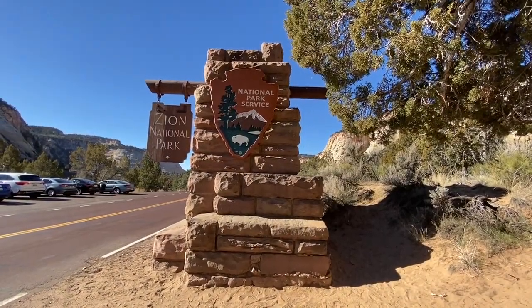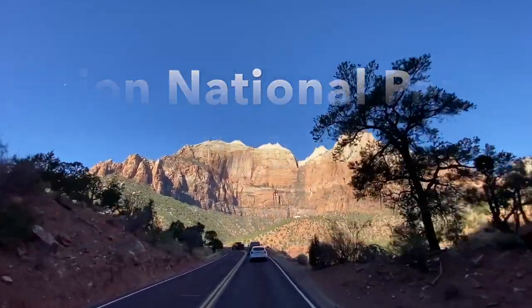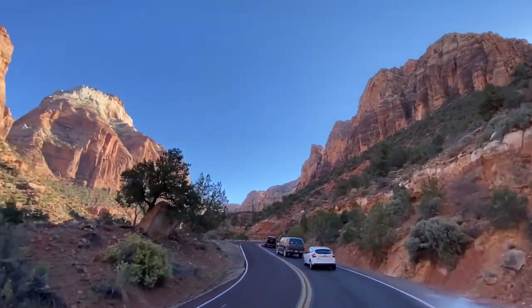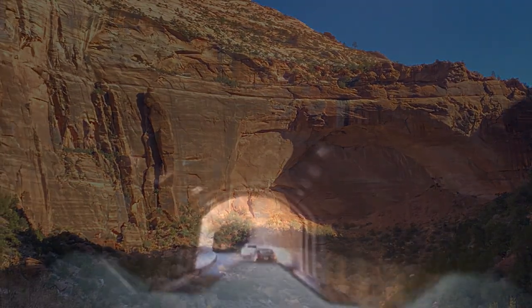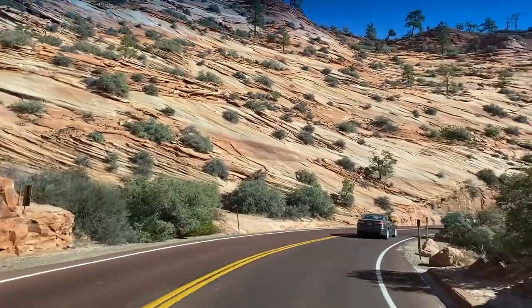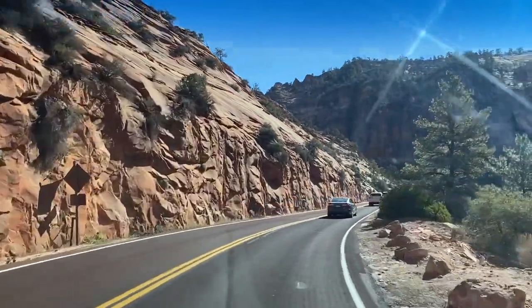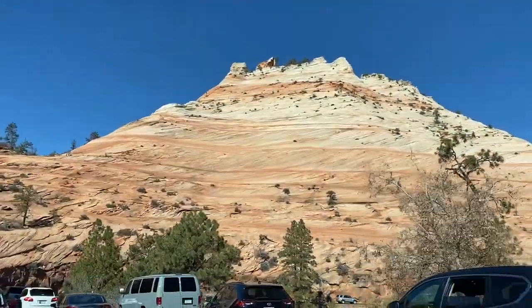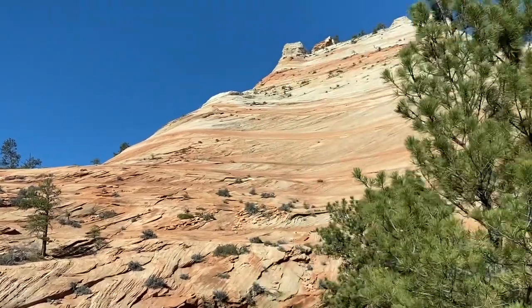Zion National Park also has an east entrance accessible via the Zion Mount Carmel Highway. Coming from canyon junction, just before the tunnel you can see the Great Arch — technically a blind arch. If you're driving a large vehicle, you'll need to contact the park to schedule one-way traffic control through the tunnel. Past the tunnel is the Canyon Overlook Trail, a moderate 1-mile hike to the lower Zion Canyon Overlook. Parking here is limited.